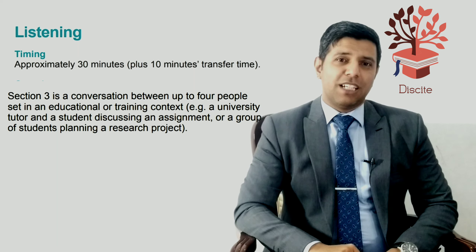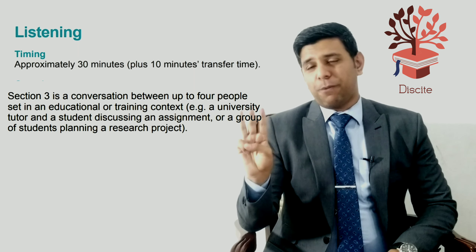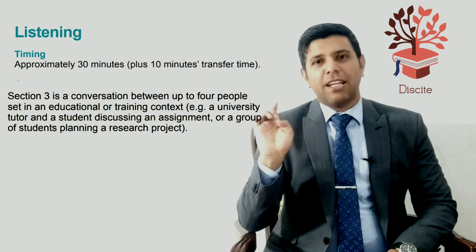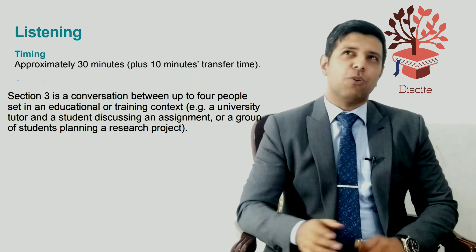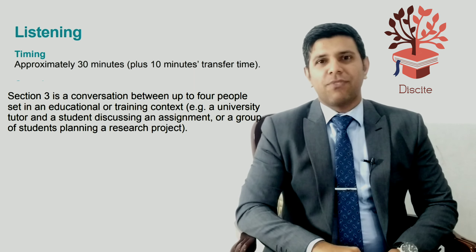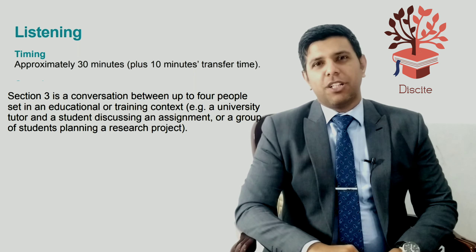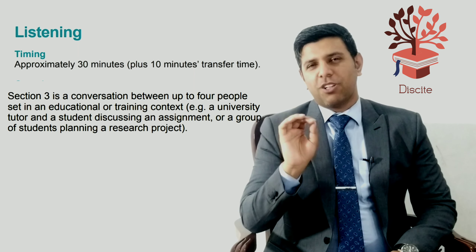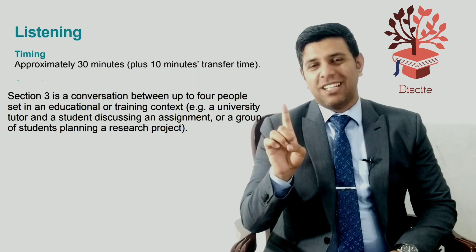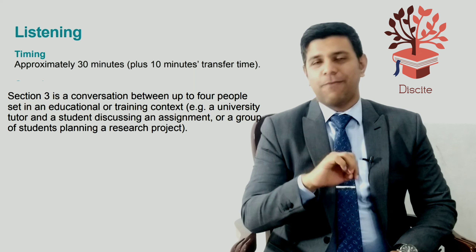The third part of the test is a conversation between up to four people — there could be three or four. It's usually a university professor and students discussing an assignment or paper they have to write. You need to pay attention to who said what. They usually include a male and a female student to make it more challenging, so listen carefully to who says what.